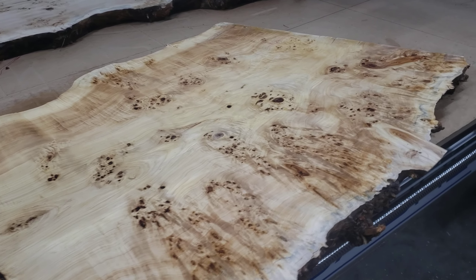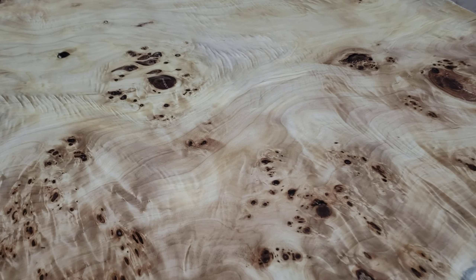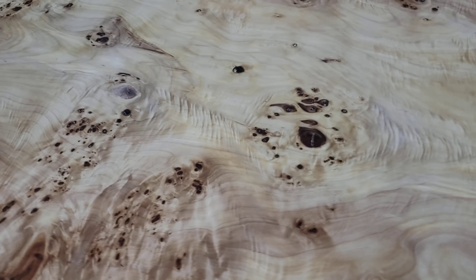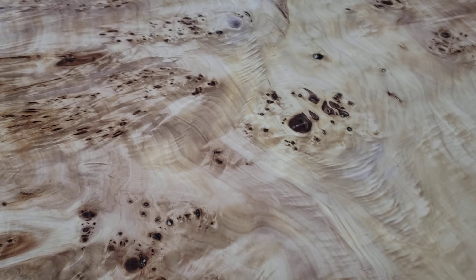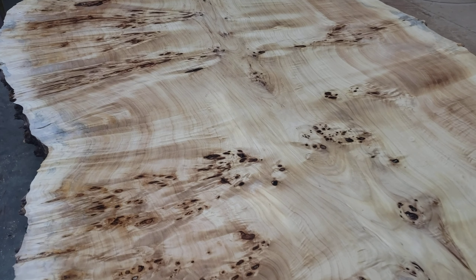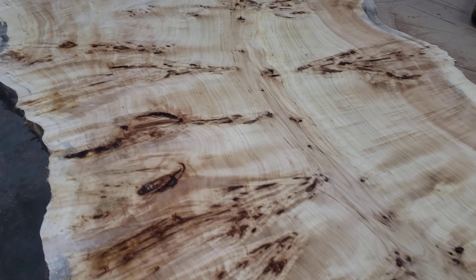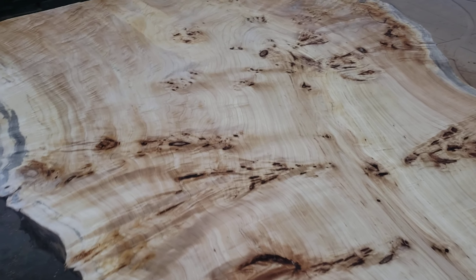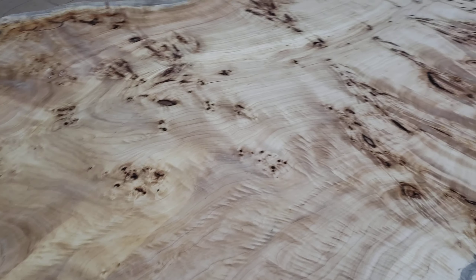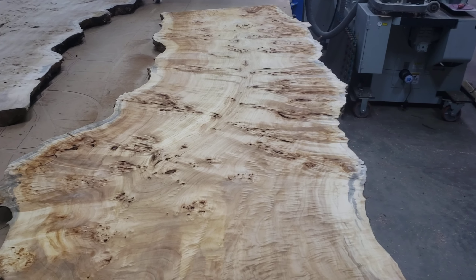I pick up some of this color on this slab here — gorgeous slab, all of them on this log are. Pan back here, pick up the whole slab.